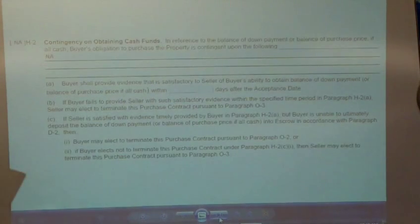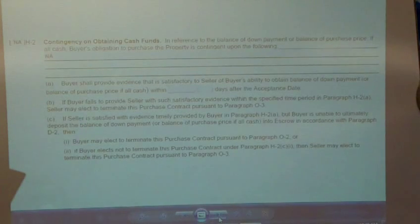H2, contingency on obtaining cash funds: in reference to the balance of down payment or balance of purchase price if all cash, buyer's obligation to purchase the property is contingent upon the following. If there are any contingencies for obtaining cash funds, this is where you put them. The most common one is selling a home. If it's in escrow, put the property address and who the escrow agent is escrowing that transaction — that way the seller can call that agent to confirm it's in escrow and where it's at in regards to closing. The closer it is to closing, the stronger your offer becomes. However, because there's a contingency, it's still a weaker offer in some ways.